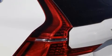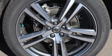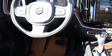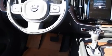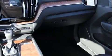Volvo ensures the safety and security of its passengers with equipment such as dual front impact airbags with occupant-sensing airbag, head curtain airbags, brake assist, anti-whiplash front head restraints, a security system, and four-wheel disc brakes with ABS.